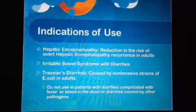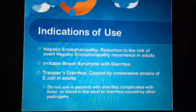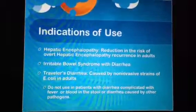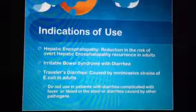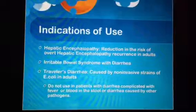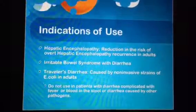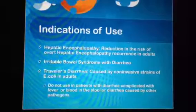Zyfaxan is indicated in patients with hepatic encephalopathy, irritable bowel syndrome with diarrhea, and traveler's diarrhea. It helps to reduce the risk of overt hepatic encephalopathy recurrence in adults and has been found to be as or more effective than other available treatments for hepatic encephalopathy. It is better tolerated and may work faster, and it doesn't usually produce the symptoms that lactulose may cause.